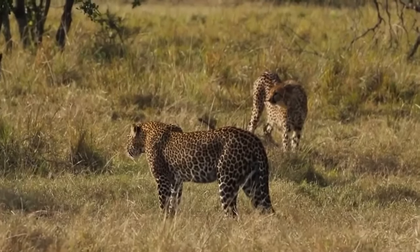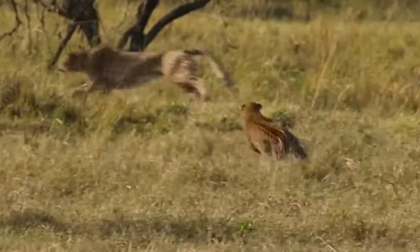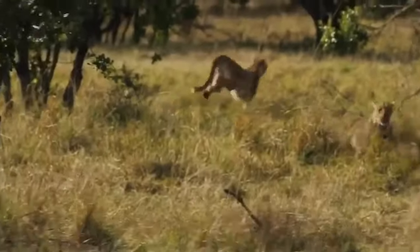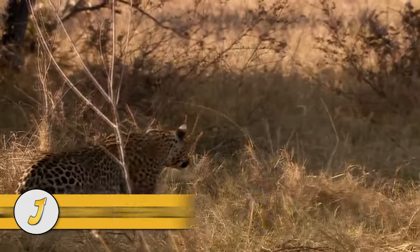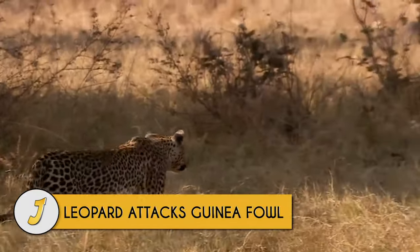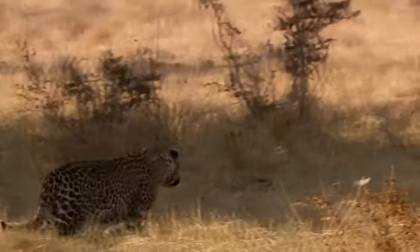When a couple of cheetahs taunt a leopard, they quickly find out not to mess with the big cat as he takes a run at one of the cheetahs — though he can't catch up because cheetahs are fast and can accelerate in no time. Number 9: Leopard attacks guinea fowl. A guinea fowl goes about its day unaware it's in real danger; by the time it hears the leopard slowly edging towards it, it'll be too late.